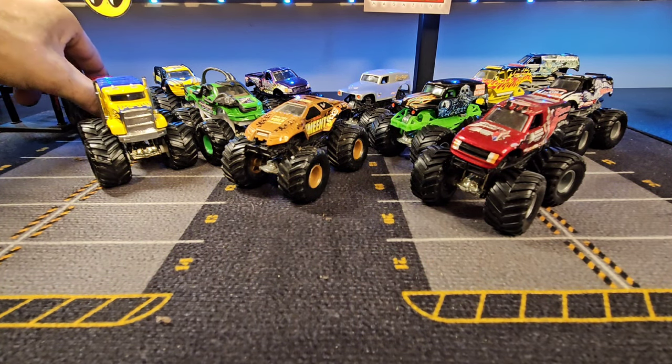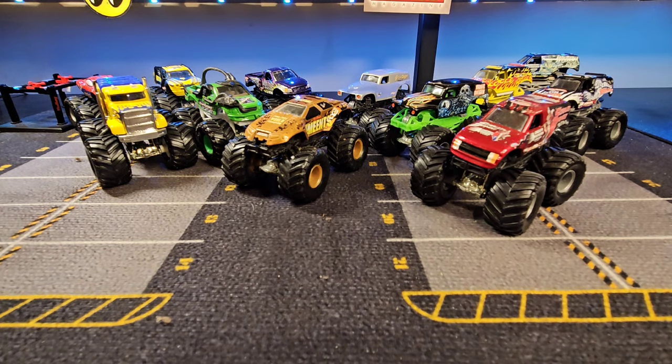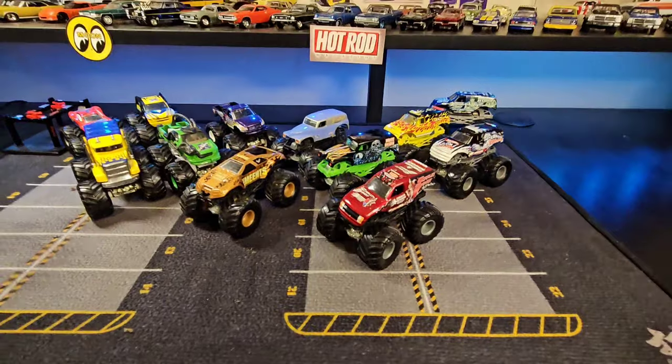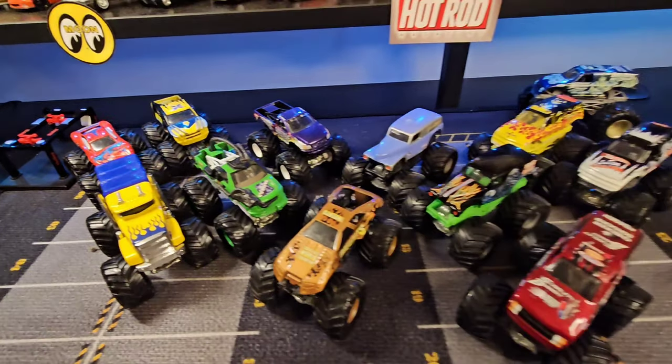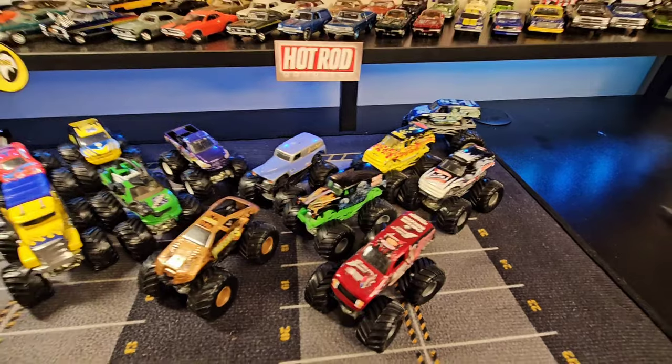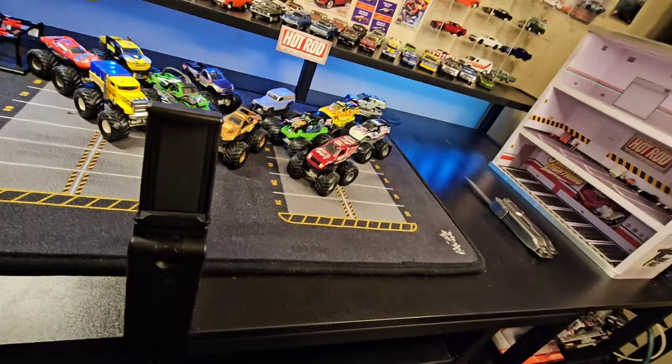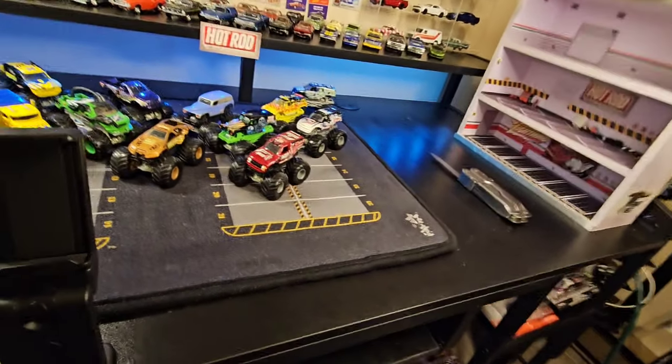Those are all my monster trucks rescued from my parents' house. I do have some other bags of various cars that have been rescued as well — we'll go over more of that in later videos. I didn't do the parking garage in today's video, I apologize — I realized we skipped over it and I already put all the cars back.